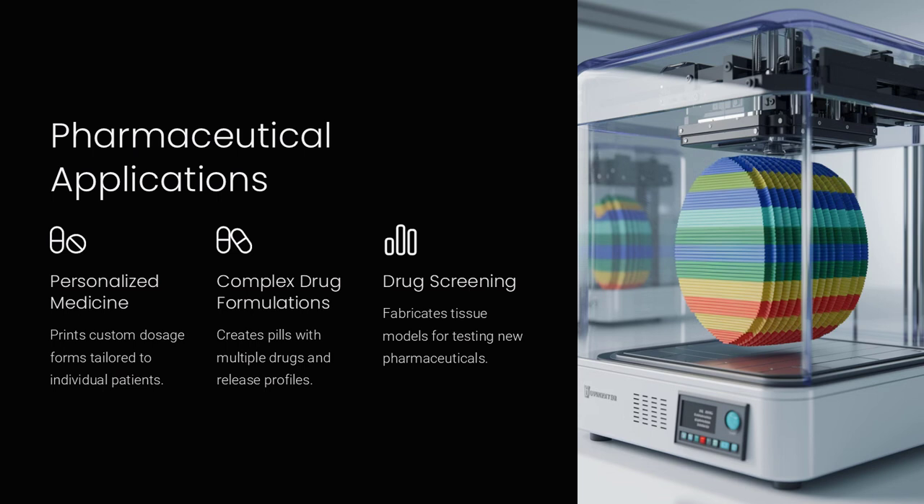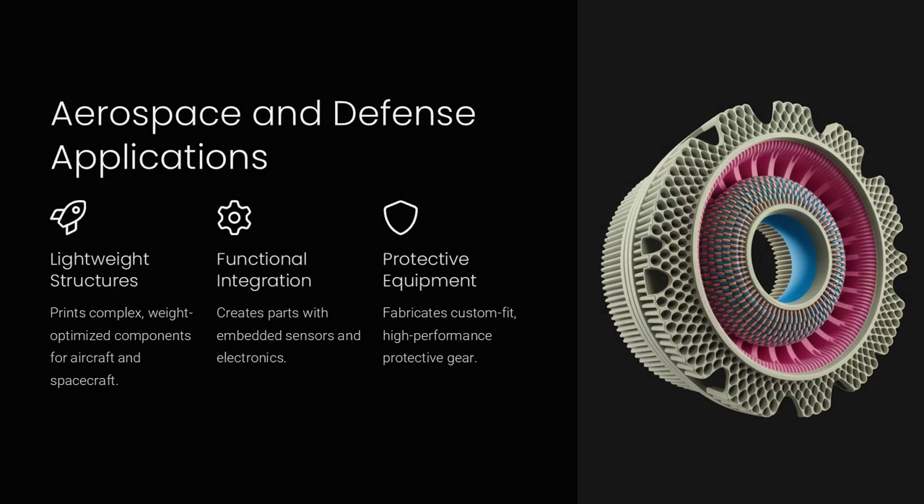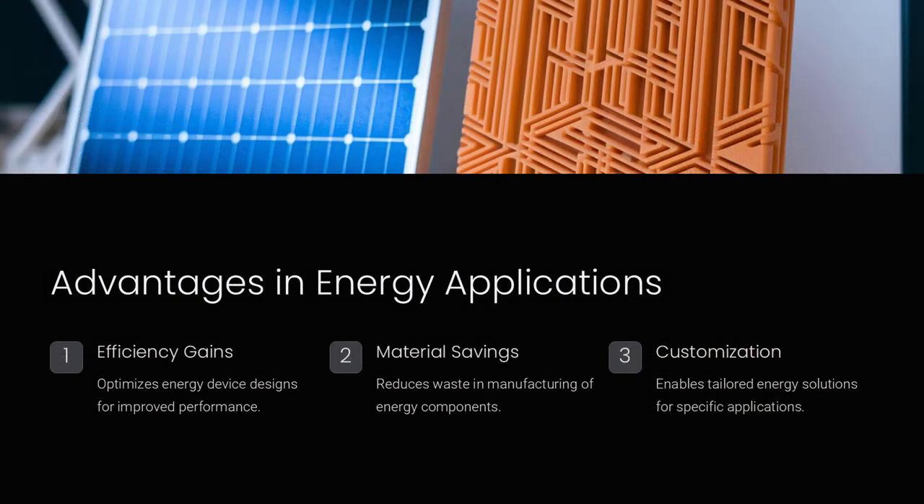The integration of sensors within printed structures is another area where microfluidics has shown immense promise. By interweaving conductive inks with insulating materials through controlled fluid deposition, devices that can monitor physical or chemical changes in real time are now feasible. This capability is critical for applications like implantable health monitors or smart wearables where continuous, reliable data collection is paramount. Imagine a wearable device where the sensor network is not an add-on but an integral part of the printed structure, providing seamless and robust performance.